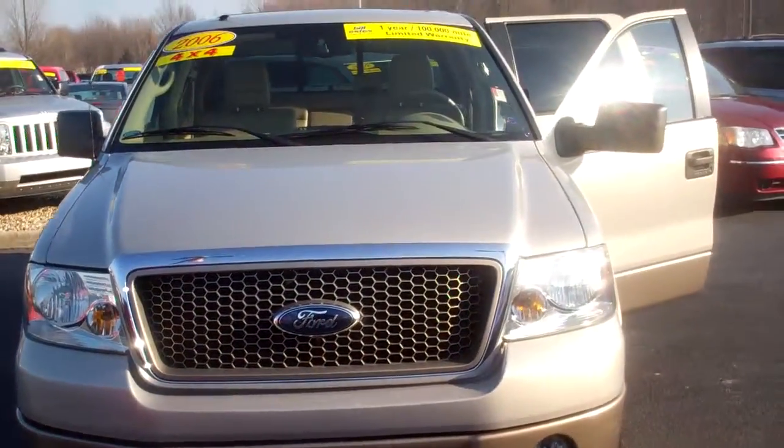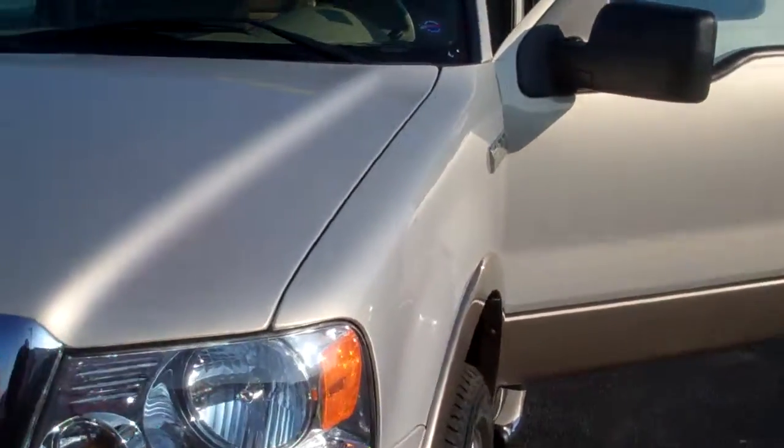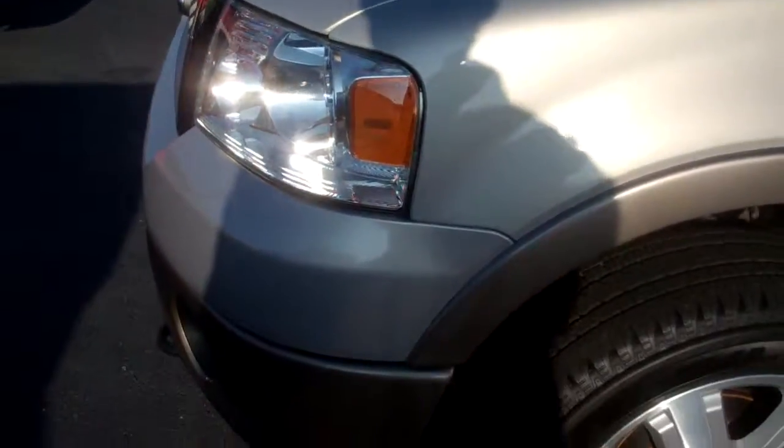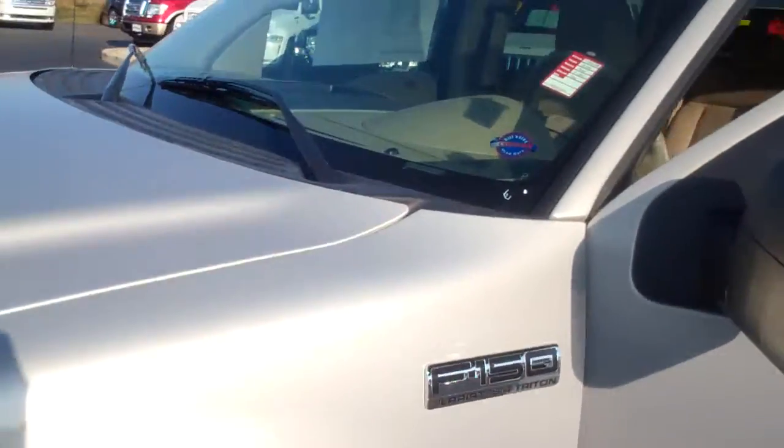Hey, good morning. It's Mike Balkitzer at Bill Estes Ford. This is the 06 F150 you inquired about. It's got 51,000 miles on it. This is a certified vehicle, so it does come with a warranty.